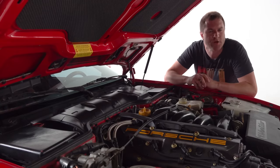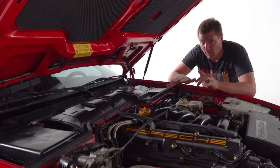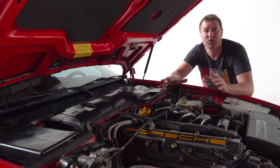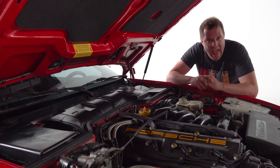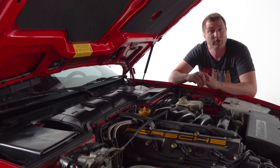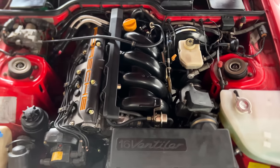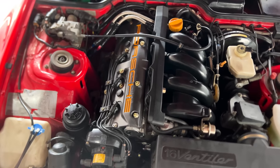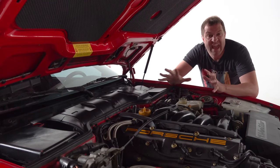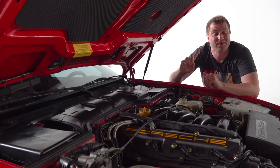This particular 944 is an S model, which was a later production version with more power. The 944 originally came out as just the Porsche 944, but then after a few years they came out with the 944 S — a sportier model. All 944s used an inline four-cylinder engine, but the early cars had about 145 horsepower. The S upgraded that to 190 horsepower. Still not massive, but this car only weighed about 2,800 pounds, so 190 horsepower should make it pretty fun to drive.